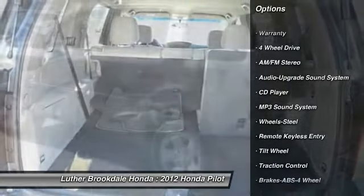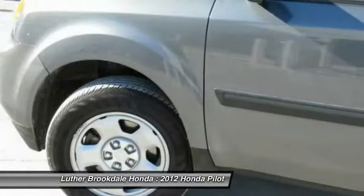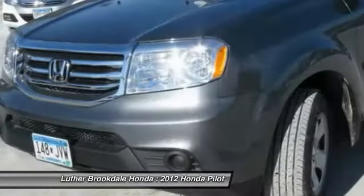anti-lock braking system, third-row seat, four-wheel drive, power steering, air conditioning, cruise control, rear defrost, center armrest, AM FM stereo radio.